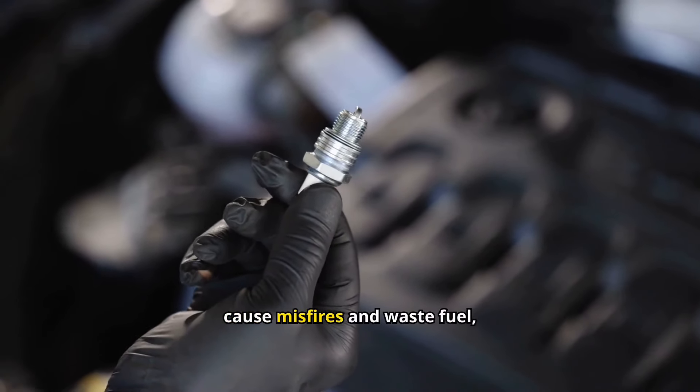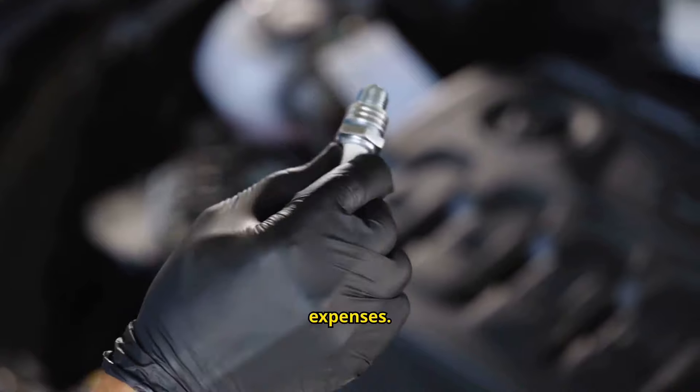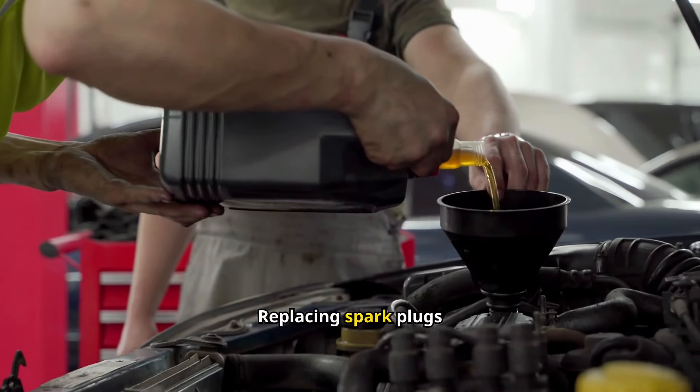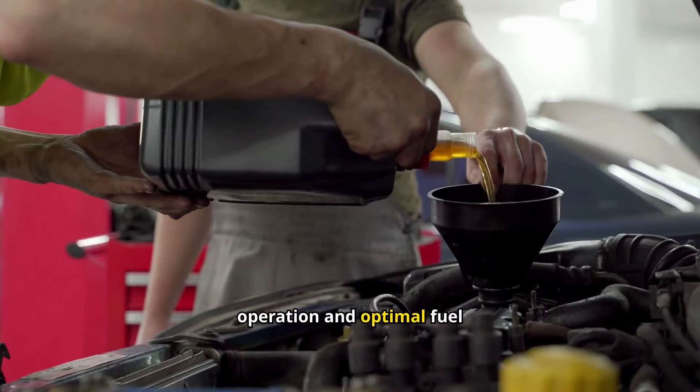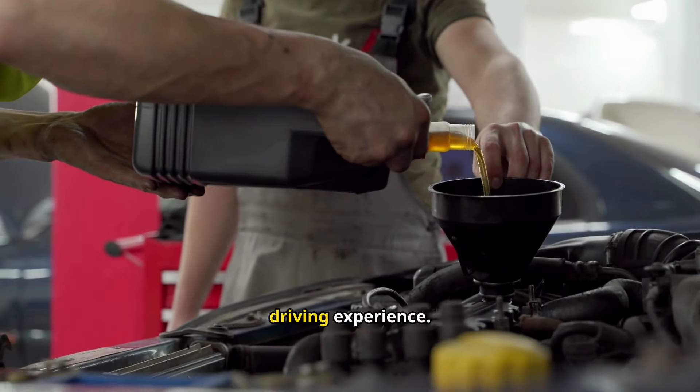Worn spark plugs can cause misfires and waste fuel, leading to reduced engine performance and higher expenses. Replacing spark plugs regularly ensures smooth engine operation and optimal fuel efficiency, ultimately saving you money and enhancing your driving experience.